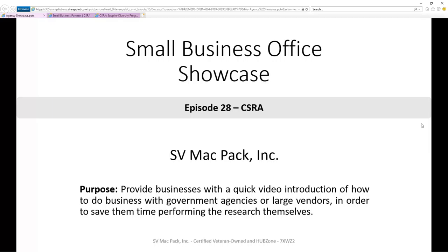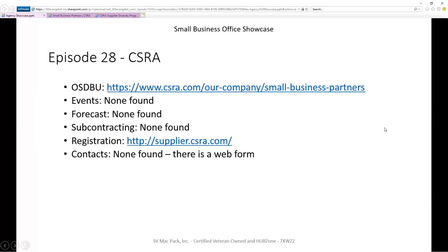In each episode, we're targeting six pieces of information we think are most valuable to you. Does this company have a small business portal? Does the company list out any events it hosts or attends? Does the company provide a forecast of what it's going after in the next 12 to 24 months that you might be able to team on? Does the company provide a list of current contracts that you might be able to subcontract under? Is there any special registration required for this company? And then finally, are there any people listed that you can reach out to for help or to get questions answered?